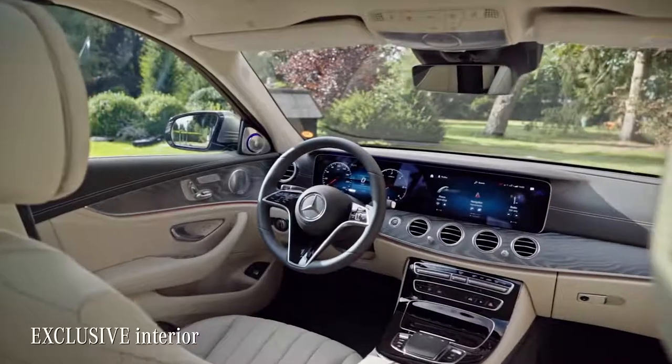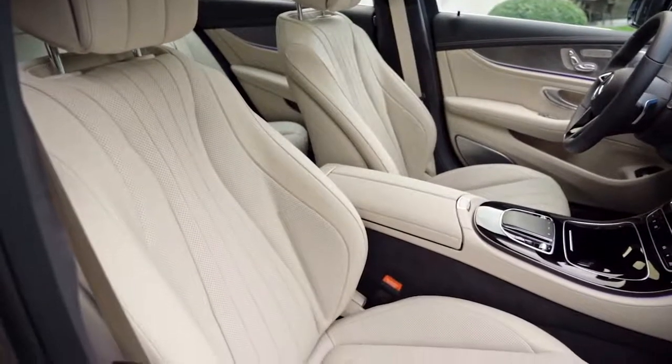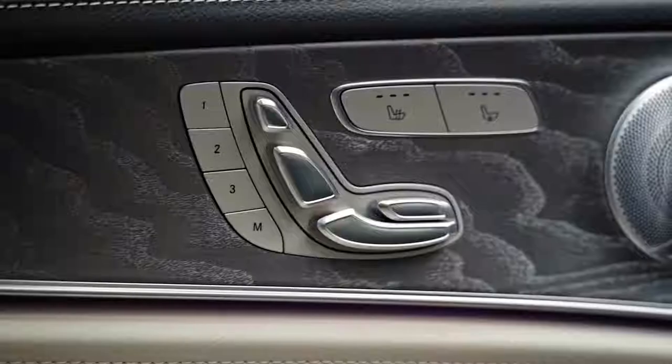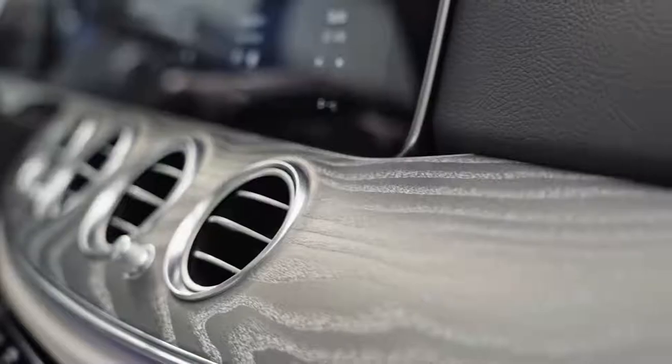This cabin, which has the exclusive interior line, does just that. It gives you a feeling of high quality and comfort through and through. I really love these well-crafted details and quality materials in here.